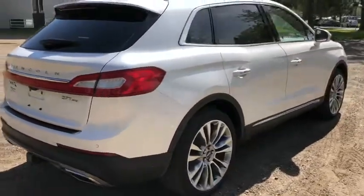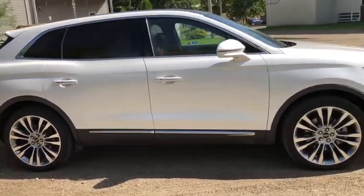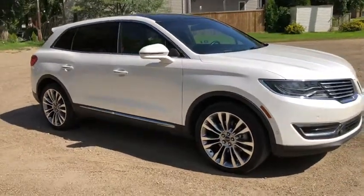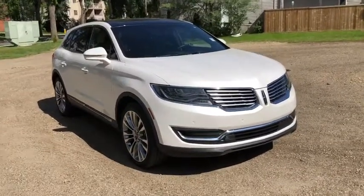Obviously not going to be able to cover everything about this SUV in this short video, so if you have any further questions please get in touch at waterlooford.com or come stop by our dealership at 11420 107th Ave NW in Edmonton, Alberta. In the meantime, to stay up to date make sure you like us on Facebook, follow us on Instagram and Twitter, and subscribe to our YouTube channel.